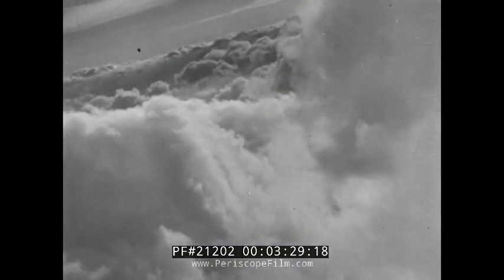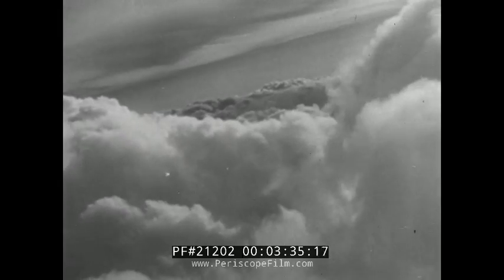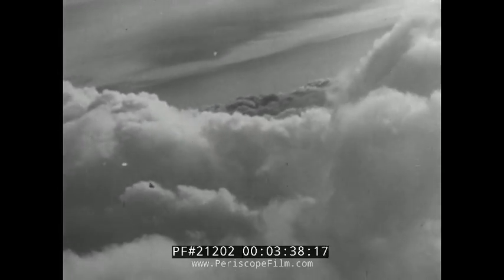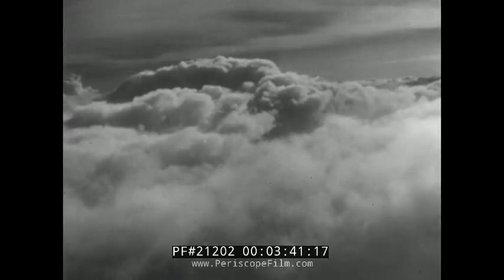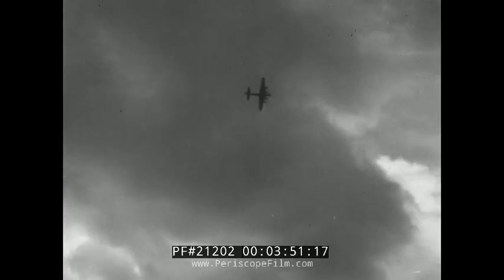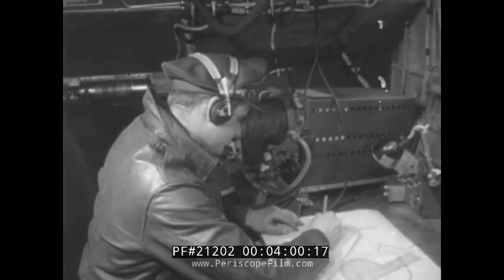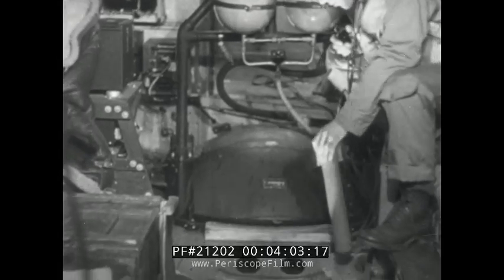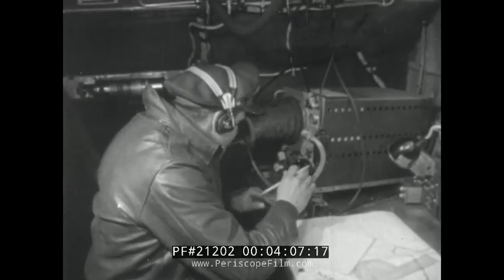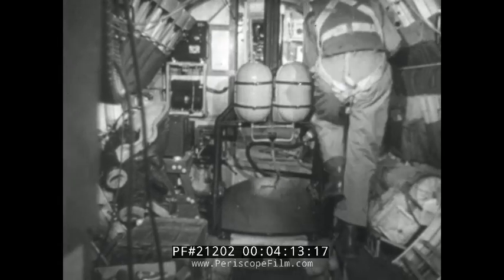Weather is the greatest single enemy of the 8th Bomber Command, for here is to be found the most changeable, treacherous weather in the world. To keep the most accurate possible check on weather conditions all over Europe, the RAF has established vast communication and reporting systems. Weather planes such as this Mosquito and our own B-17s are continually in the air in an effort to know in advance what the weather will be over Europe and the United Kingdom. Men like this supply a major portion of the data from which eight main weather maps of Europe and the United Kingdom are drawn each day. In addition, there are four upper air maps and eight maps of a miscellaneous classification.